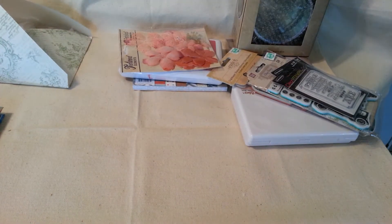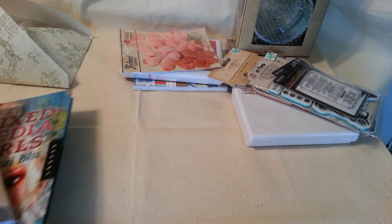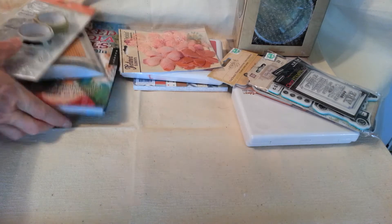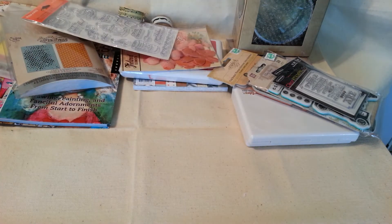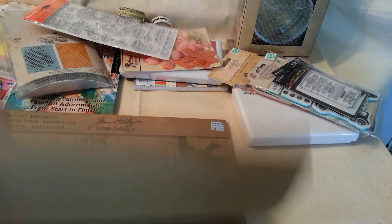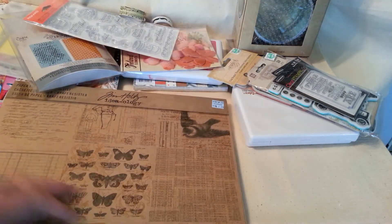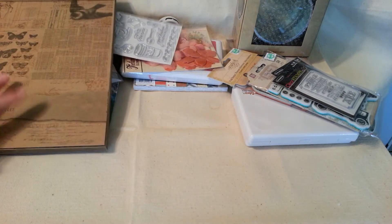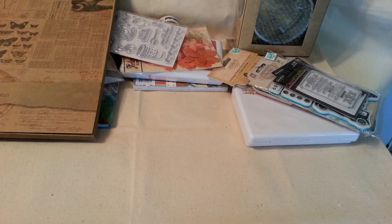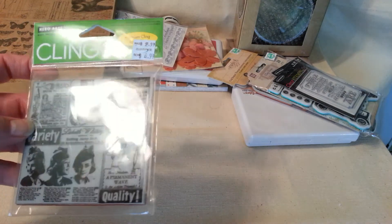And I've got a Michaels haul to share with you. So I got this Tim Holtz Ideology paper pad for $7.99. And this has the resist on it, so you can use your distress stains. I really like this — I already have a pad of it, but I liked it so much I had to grab another one since they were clearing them out. And then they had this one in clearance for $2.99.